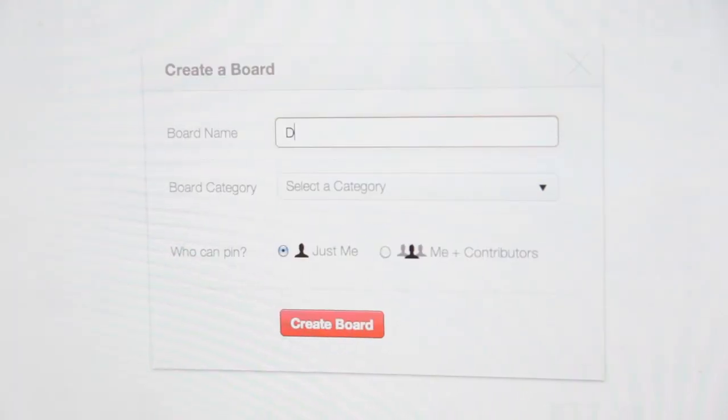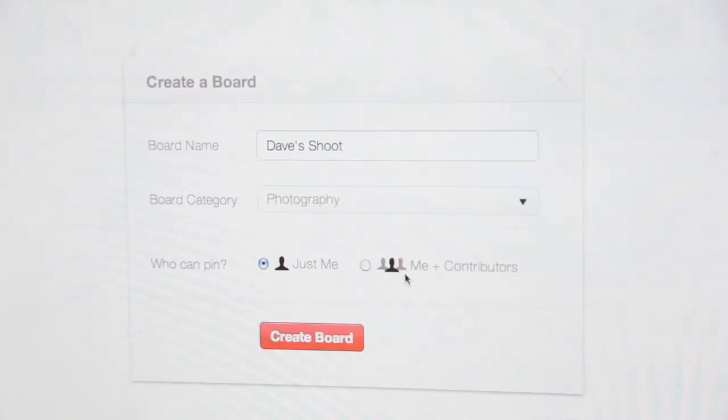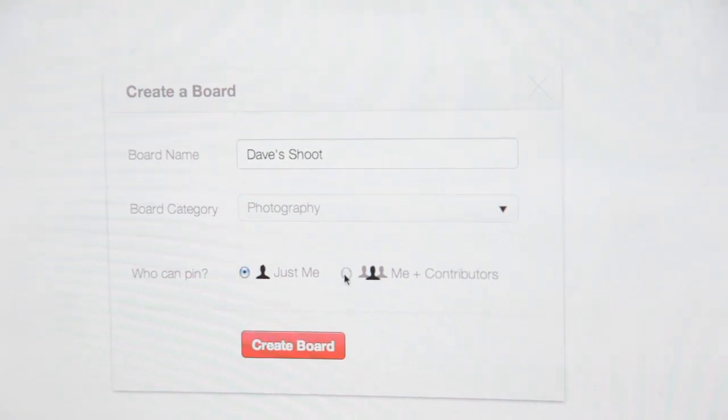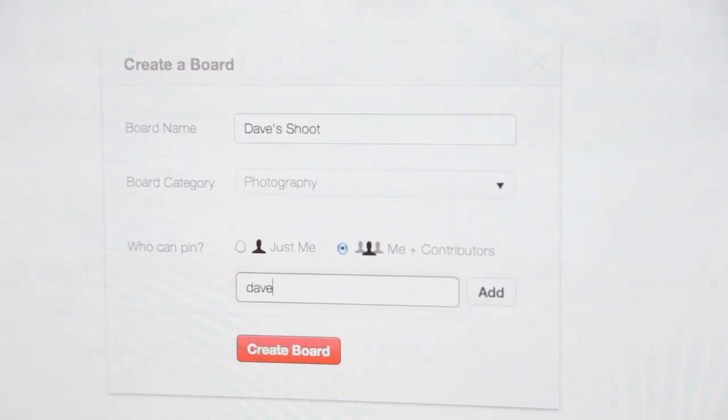You create a board, you name your board — today it's Dave's awesome shoot — then you select your category: photography. Then who can pin: just me, or me and contributors. Choose me and contributors, then put their email address in, add it, and start pinning.